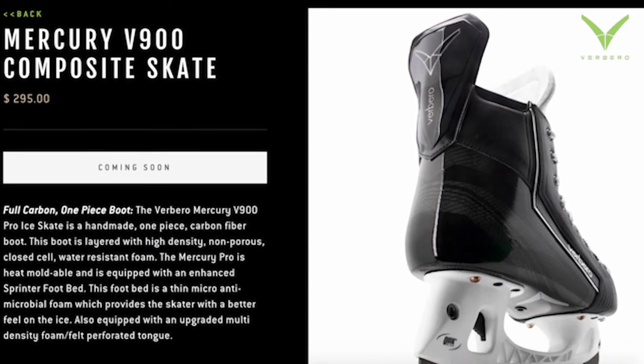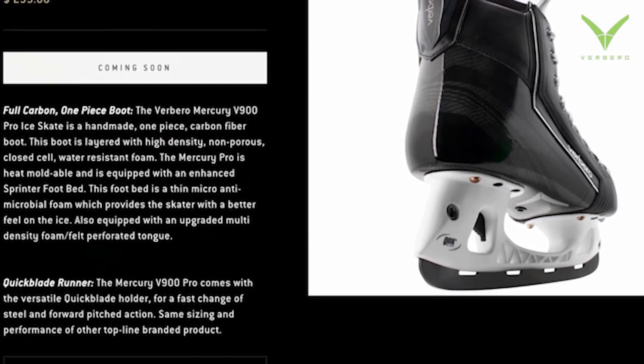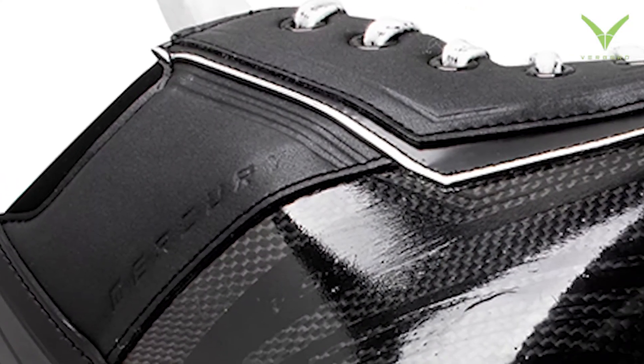Try on a pair of skates — the proof is in the pudding. You pick this product up, it's as good if not better than any of the top end product that's out there in the marketplace.